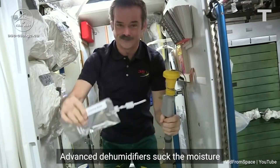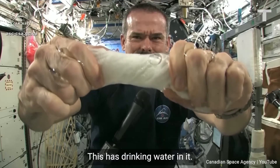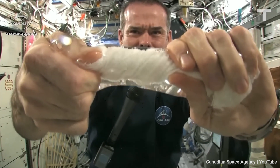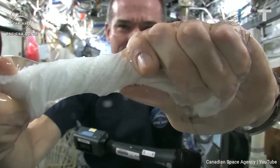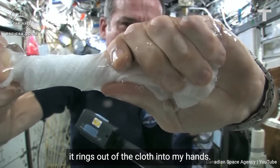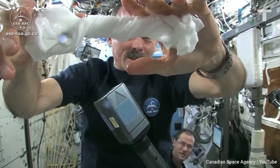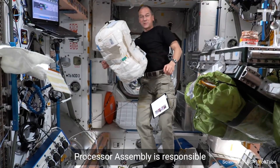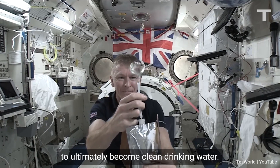Advanced dehumidifiers suck the moisture right out of the air, some of which comes from astronauts' breath and sweat. The urine processor assembly is responsible for recovering water from urine, which is then filtered to ultimately become clean drinking water.